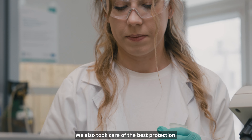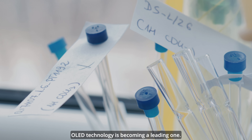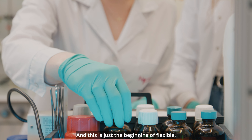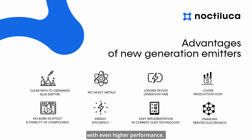Zadbaliśmy również o najlepszą ochronę własności intelektualnej. Technologia OLED staje się wiodąca, a to dopiero początek giętkich, elastycznych wyświetlaczy, które będą potrzebowały emiterów i innych związków OLED o jeszcze wyższych parametrach, takich, które tworzy Noctiluca.